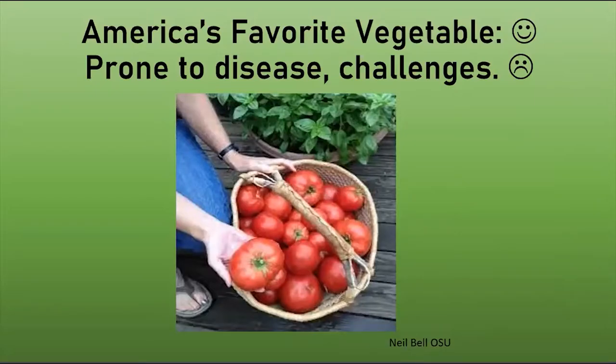The tomato has been called America's favorite vegetable because it's so versatile — there's a tremendous number of varieties, well over a thousand, and you can use it in so many different ways. It's much better than what you get out of the grocery store. The tomato is historically a descendant of a weed that originated in Peru, but through the years as it's been cultivated and developed, it's a plant that needs a lot of care, TLC, watching, and attention. The tomato is also prone to disease and challenges, and we'll talk about how to manage those.